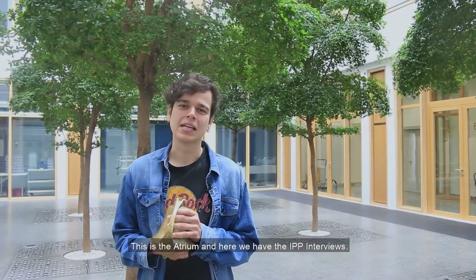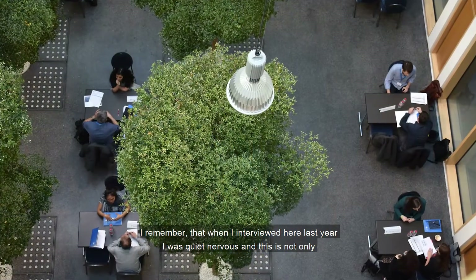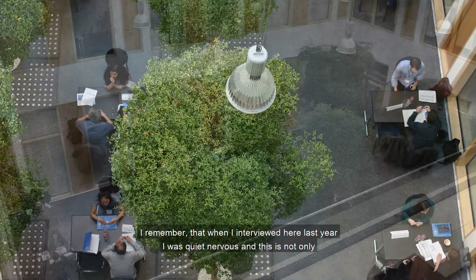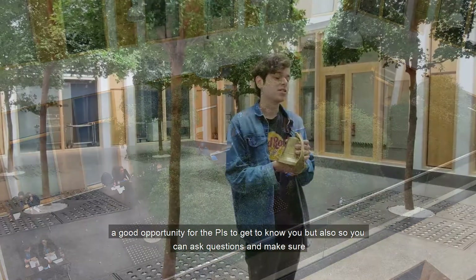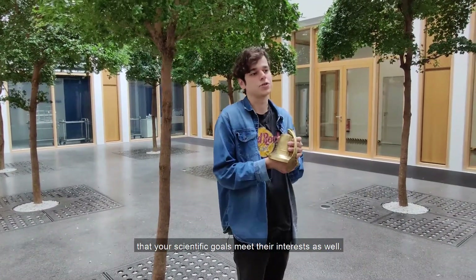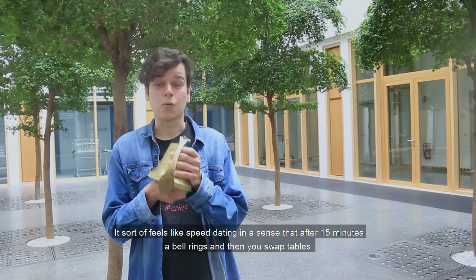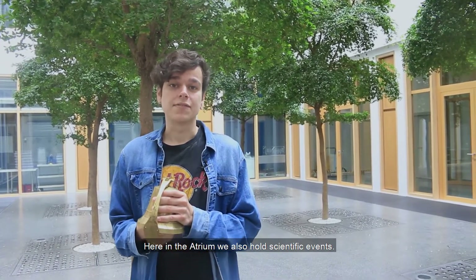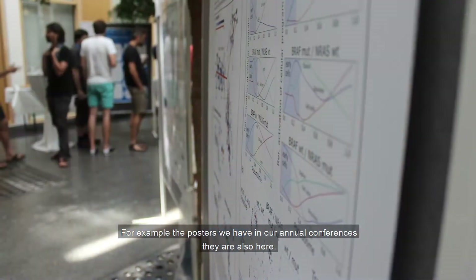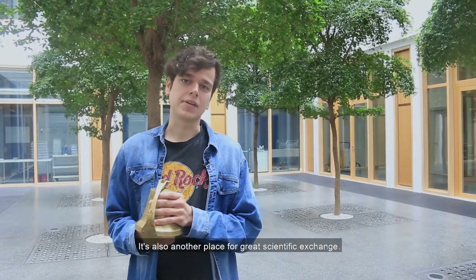This is the atrium and here we have the IPP interviews. I remember that when I interviewed here I was quite nervous. This is not only a good opportunity for the PIs to get to know you, but also for you to ask questions and make sure your scientific goals meet their interests. It sort of feels like speed dating — after 15 minutes a bell rings, you swap tables, and then you interview with another PI. Here in the atrium we also hold scientific events, like the poster sessions at our annual conferences. It's another great place for scientific exchange.